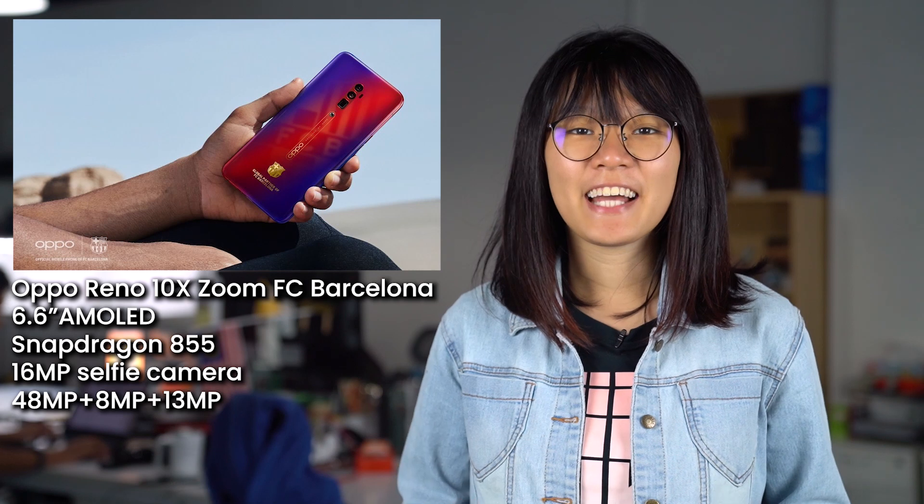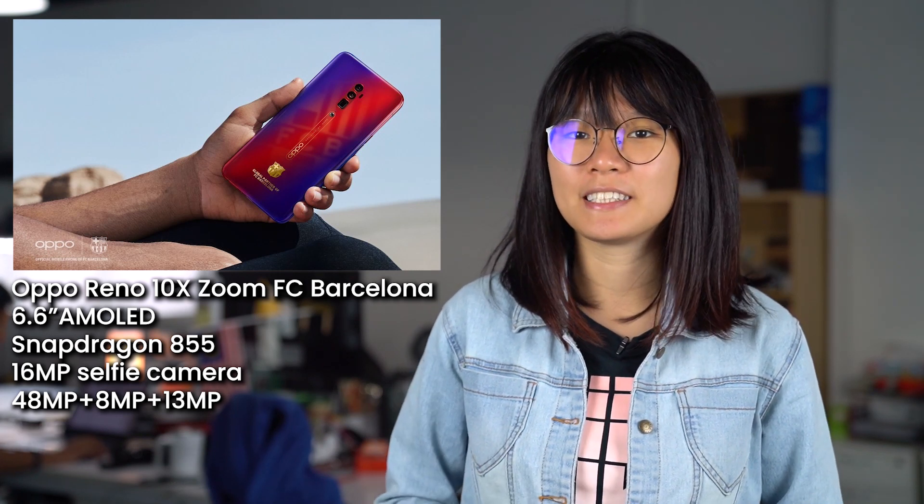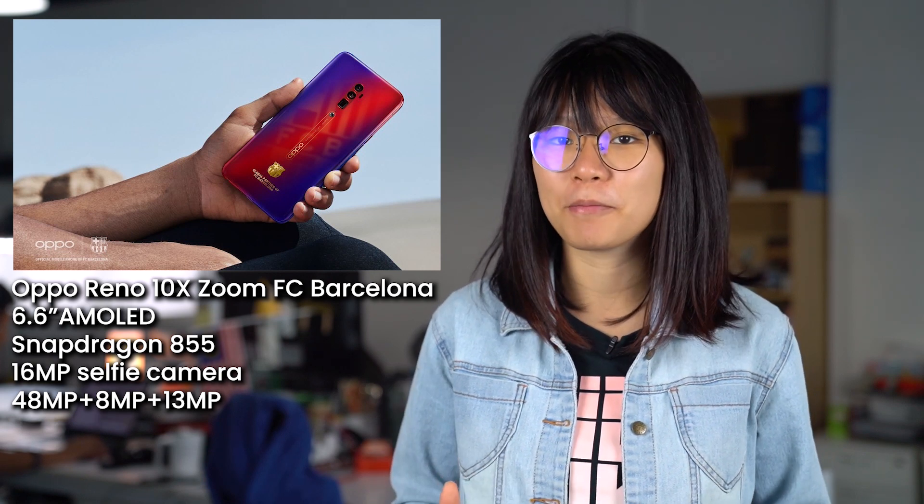Other than that, the hardware specifications are actually similar to the standard Oppo Reno 10x Zoom. It still gets a 6.6-inch AMOLED display, a Snapdragon 855 processor, a 16MP wedge pop-up selfie camera, as well as a triple camera setup.